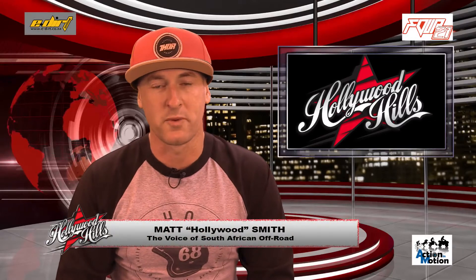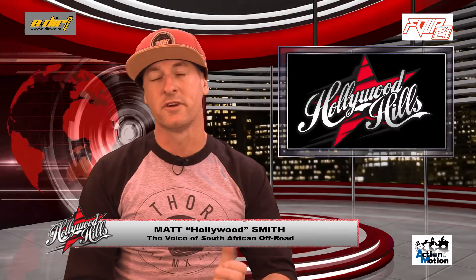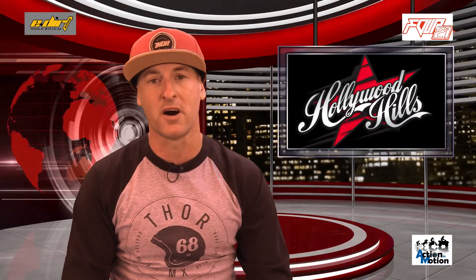Morning gang, once again bringing you everything that went down in the off-road world courtesy of Hollywood Hills and LiveX. This weekend it was round five of the Farm Jam, but hang in there — we'll look at that in just a few minutes.